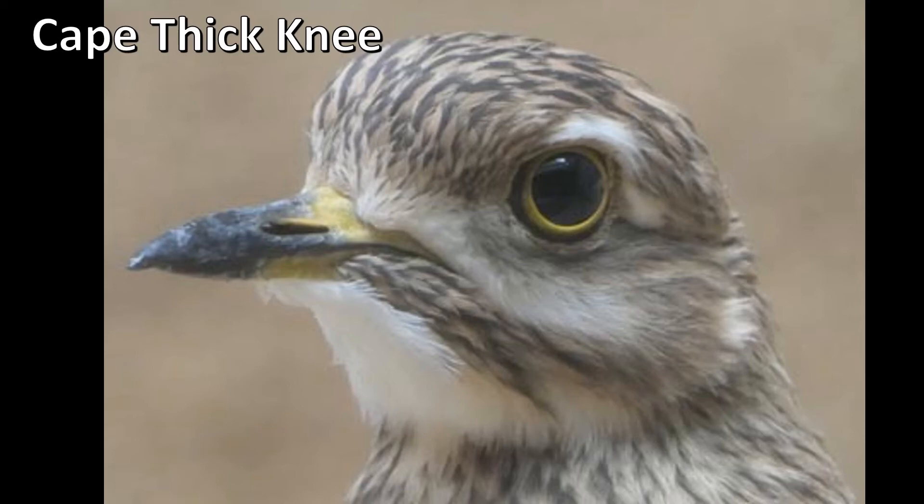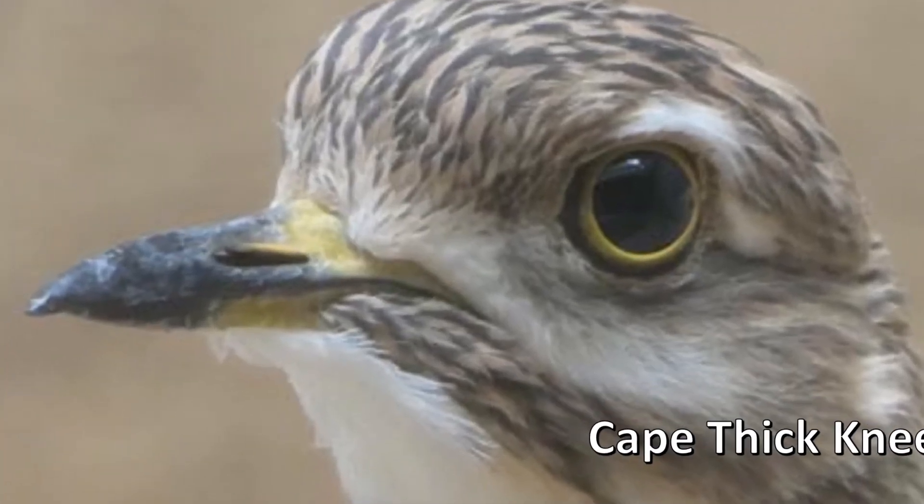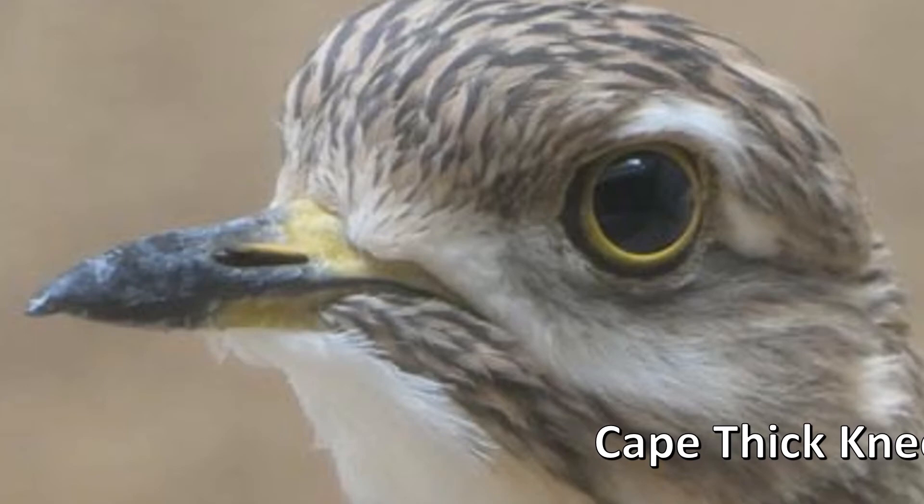Cape Thicknee. It's found in a lot of tropical areas, with a couple of species in Australia. What's unique about it? You can see its unique eyeball — very large. But that's not the real unique thing I'd like you to learn about this creature.